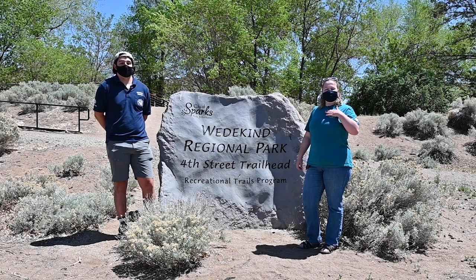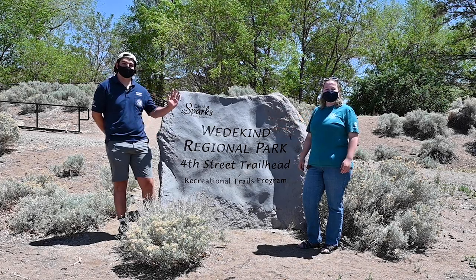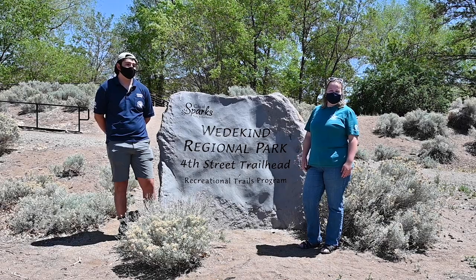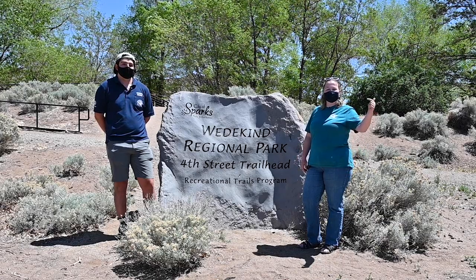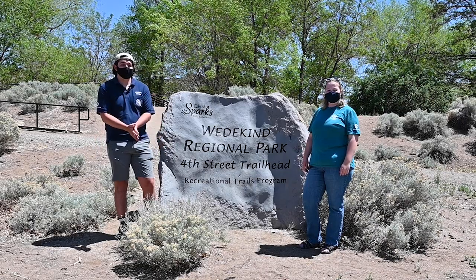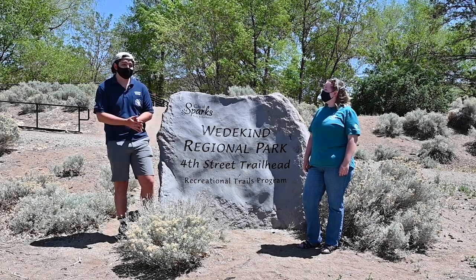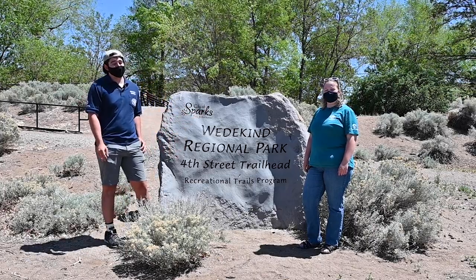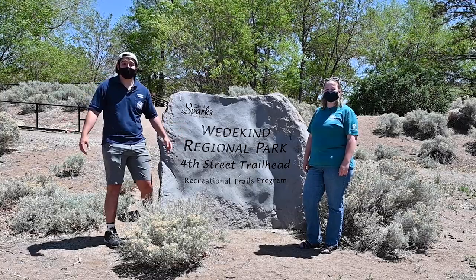Hello Junior Naturalists! It's Naturalist Rachel and Ethan here today, and we are at Wedekin Regional Park. The entrance to this park might be a little hard to find, so make sure you come in from the west off McCarran and 4th Street. Wedekin Regional Park has some awesome trails of different difficulty levels, great views from the top, and some great geology — which is exactly why we're here today.